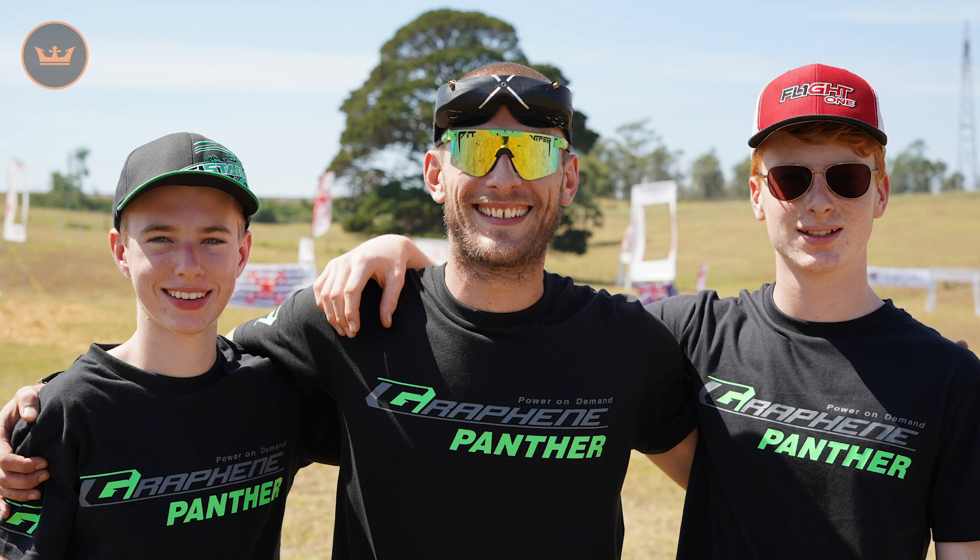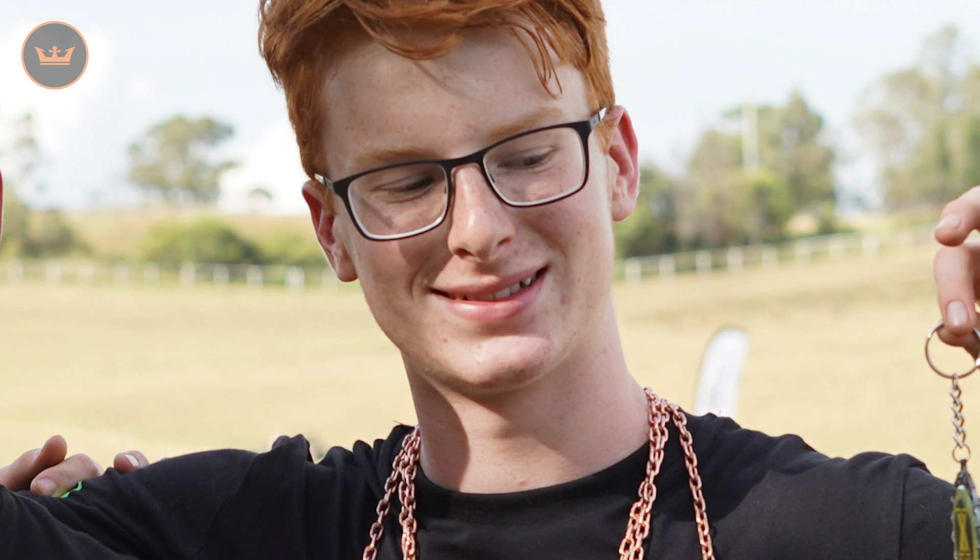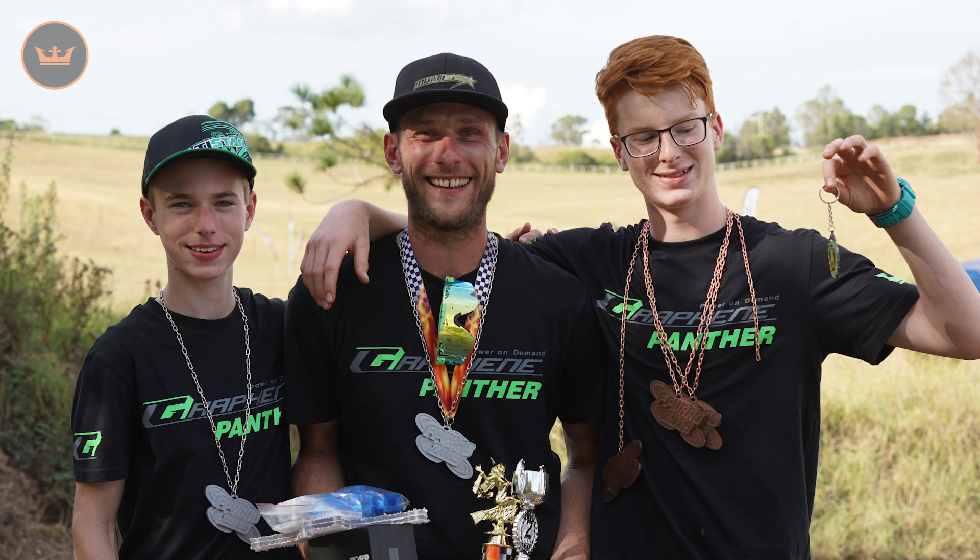Also this past weekend, Team Multistar's Ben Mortensen, Sam Thompson and Rudy Browning attended the FPVR Australian Open. Ben and Rudy finished 2nd and 3rd respectively behind winner Thomas Bitmata, while Sam finished 2nd in X-Class. Rudy also came 3rd in the freestyle competition. A great result guys, and congratulations!